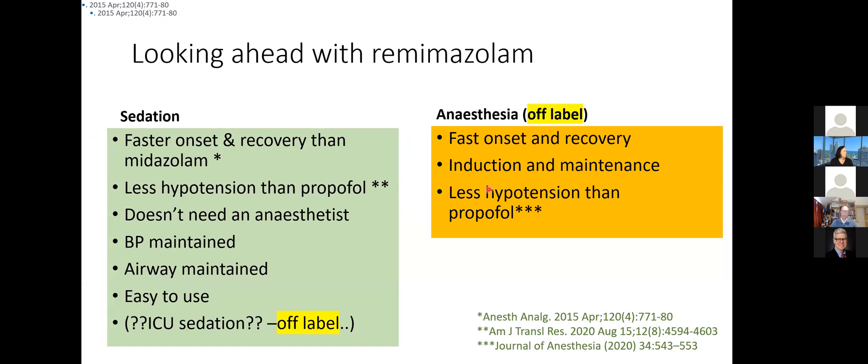So at that point, that is the package that underpins the license in the United States. We know that remimazolam has a faster onset and recovery than midazolam. It has less hypotension than propofol as a sedative. It doesn't seem to need an anesthesiologist, blood pressure and airway appear to be maintained, and it's easy to use. It's not indicated or licensed for ICU sedation, though there's the possibility of a program in due course. And it's not indicated or licensed in the States for anesthesia, although its fast onset and recovery have been demonstrated in programs in Korea, Japan, and China.